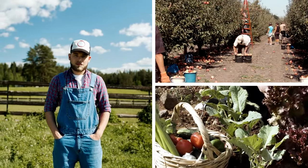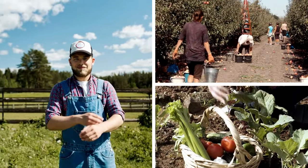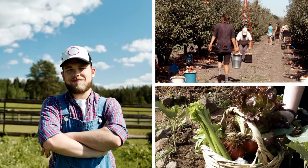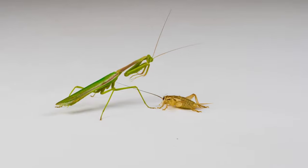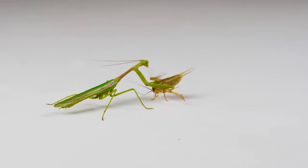Farmers, orchard owners and gardeners love Praying Mantis. Praying Mantis eat a large amount of pest bugs every day without harming the plants they live around.